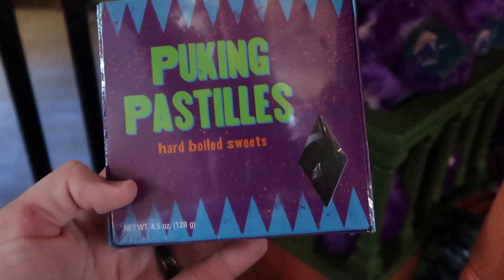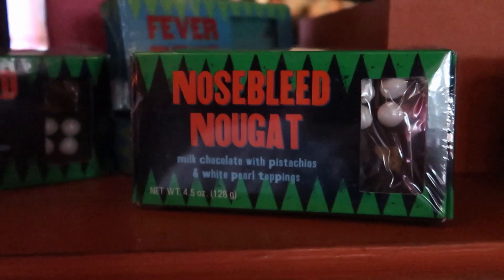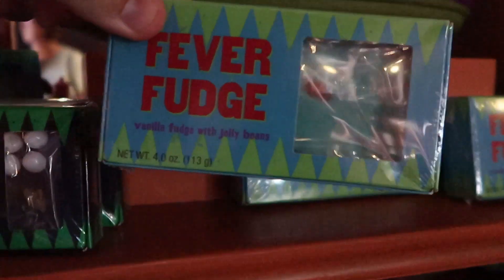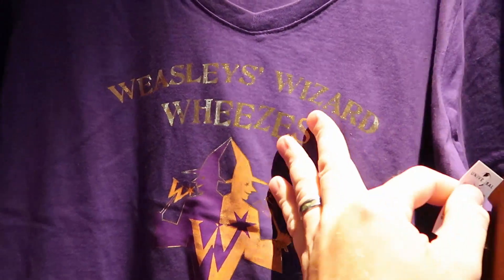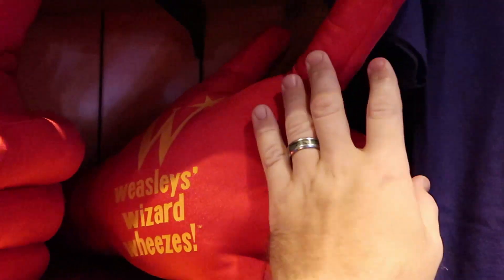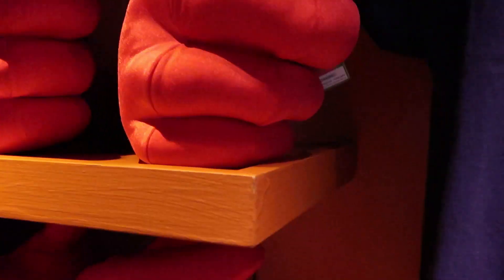Here are the Puking Pastels — hard boiled sweets — and these are only $6.95. They also offer many other wizarding candies like Nosebleed Nougats, also $6.95. Then they have some Fever Fudge — vanilla fudge with jelly beans — also $6.95. How adorable are the smaller pygmy puffs! For $29.95 they have Weasley Wizard Wheezes purple t-shirts, which are really nice. Then they have those giant fingers you put on your hand — they are so big, and these are $24.95 a piece.